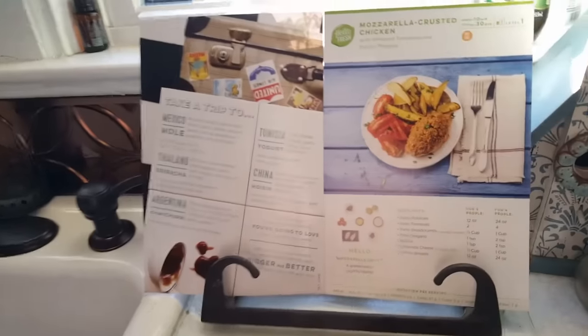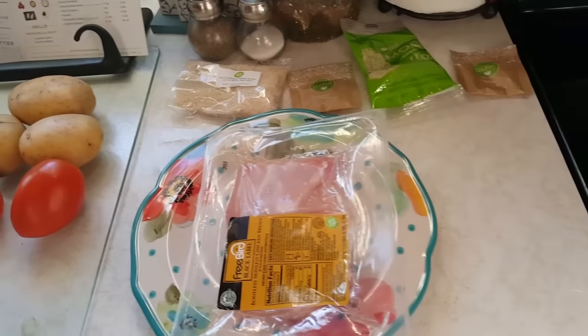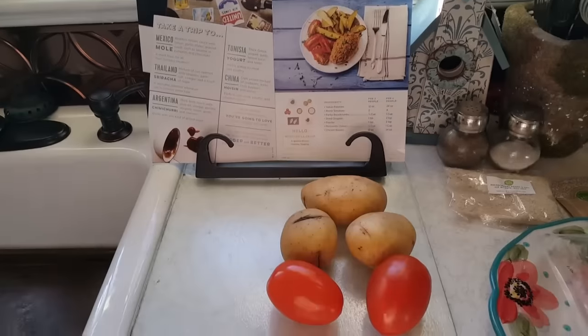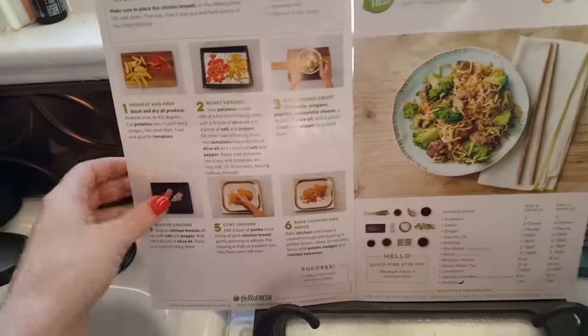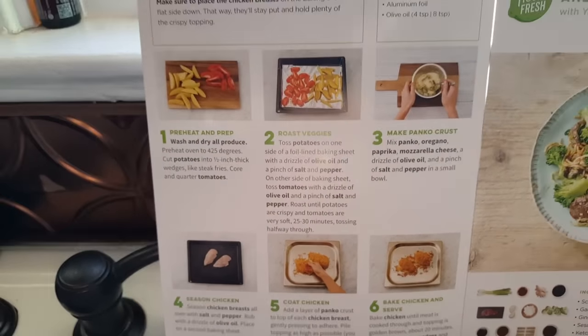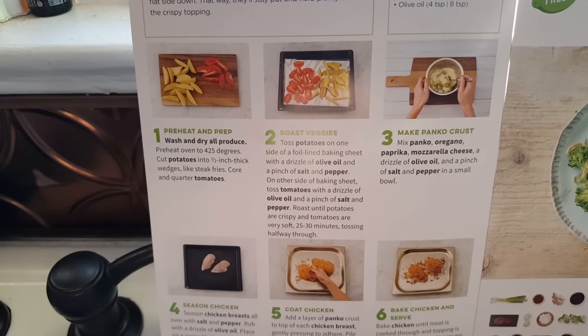I changed my mind — I think I'm going to make the chicken because that seems best for tonight. This is what the chicken looks like. I have my ingredients — this is all it takes, along with some olive oil and some salt and pepper. It tells you step by step; you have to be a moron not to be able to do this. And I'm not a moron, so we're going to have a great supper tonight. Easy peasy.